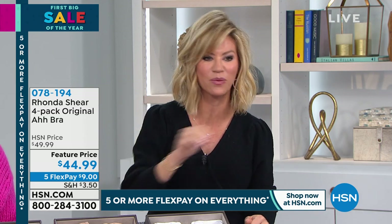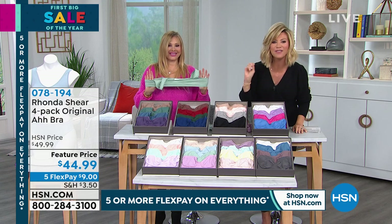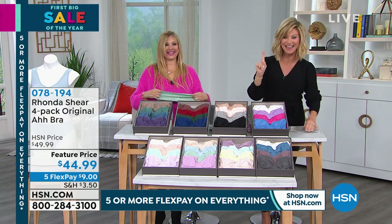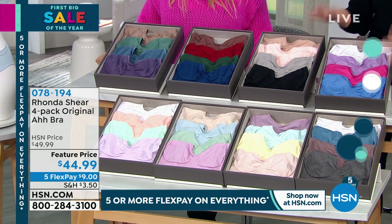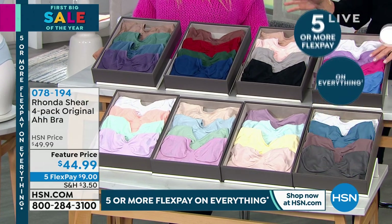This is the biggest and best value that Ronna has done on her four-pack. Not a three, not a two — four pack on the original Ah Bra. 35 million sold. You get it today for $9. We're going to walk you through the colors, because this is the original Ah Bra. This is often imitated, but this is the original. 2003 award winner as well, and has been since.